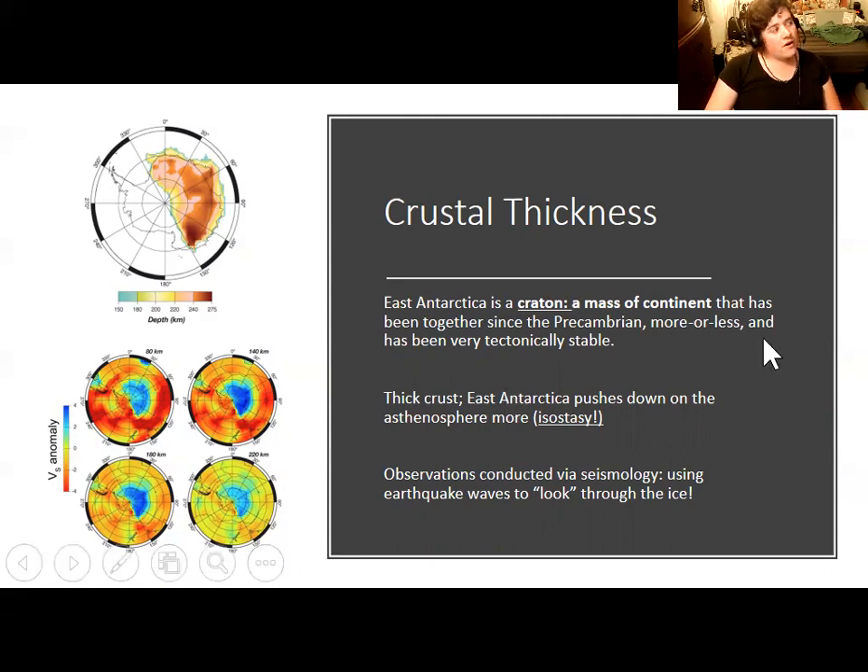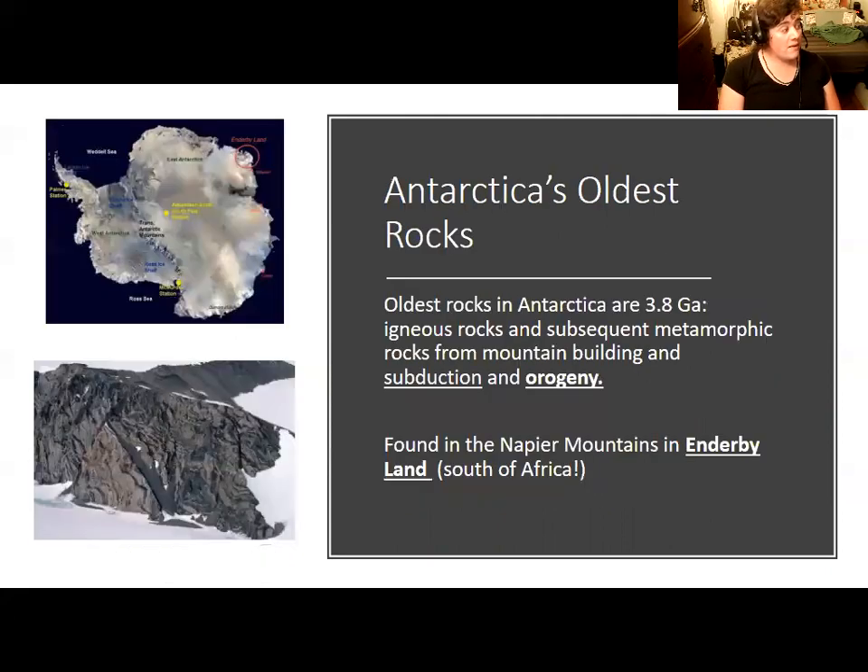The oldest rocks in Antarctica are about 3.8 billion years old. They're found in Enderby Land, which is in East Antarctica directly south of Africa. We have found similar rocks in South Africa that indicate a long-standing relationship between the two continents, including igneous rocks intruded during a mountain-building event when there was subduction going on.